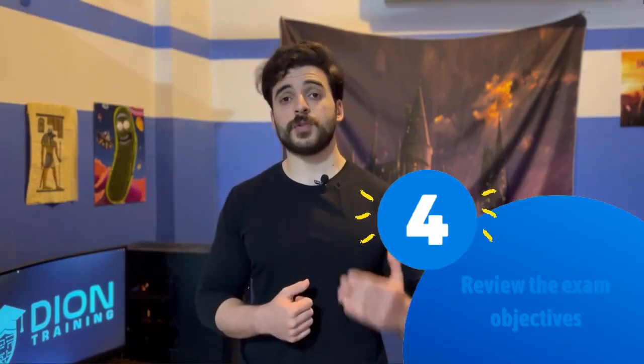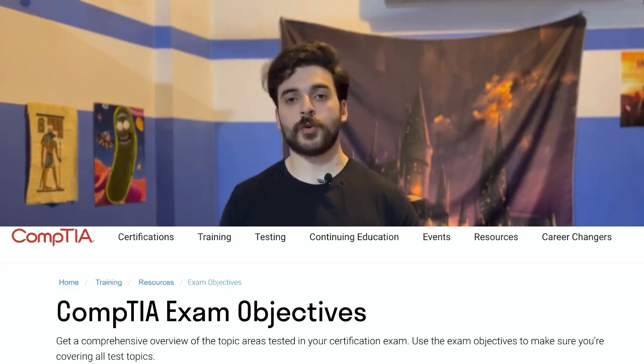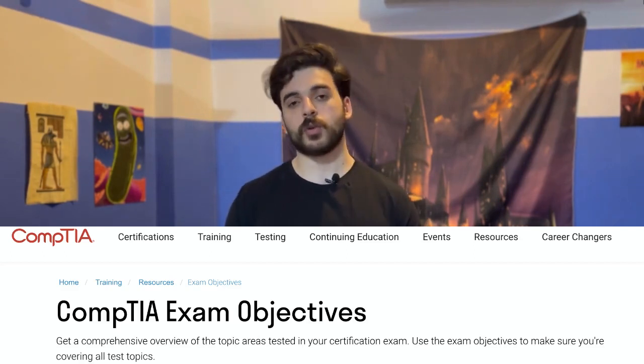The fourth tip is to use the exam objectives. Along with the course, you'll find a PDF of the exam objectives, or you can find it online on CompTIA's website — for both the Core 1 and Core 2 exams. Read through it and go through each bullet point, making sure you've covered every single item on that list. Using that PDF ensures you haven't missed any videos, study material, or hands-on practice before taking the exam.